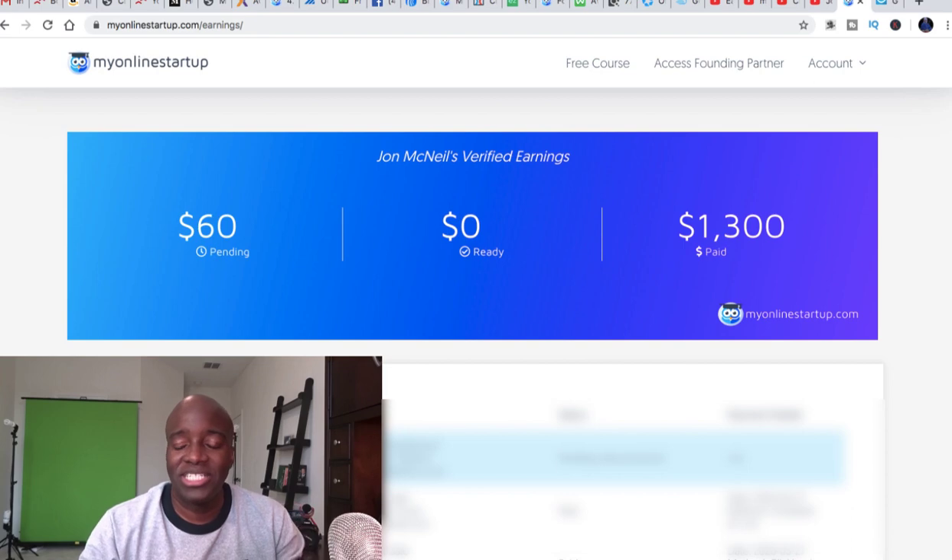What's up guys, John from johnmcneil.com here. Today I wanted to give a quick update on some of my earnings with the My Online Startup affiliate program. As you can see here on the screen, I've actually generated a little over $1,300 with some of the core products within My Online Startup. It's actually a little bit more — these earnings haven't been updated yet since it's the weekend, so they'll probably be updated tomorrow.